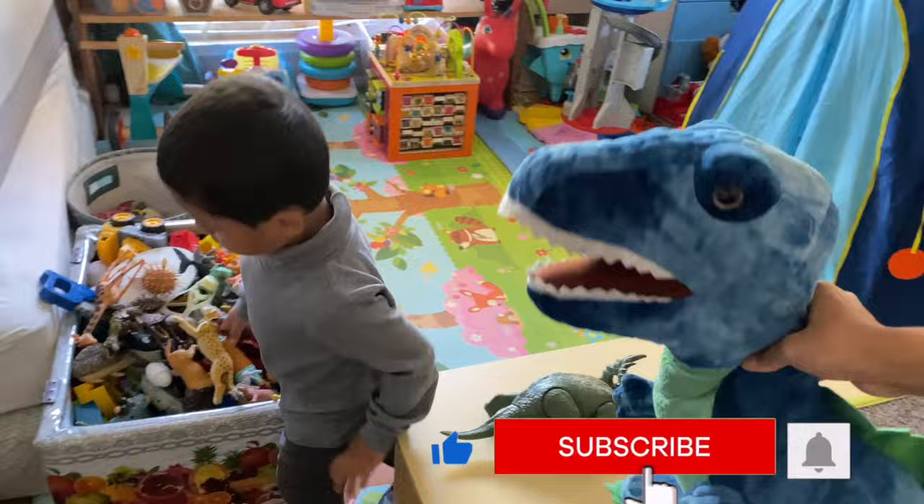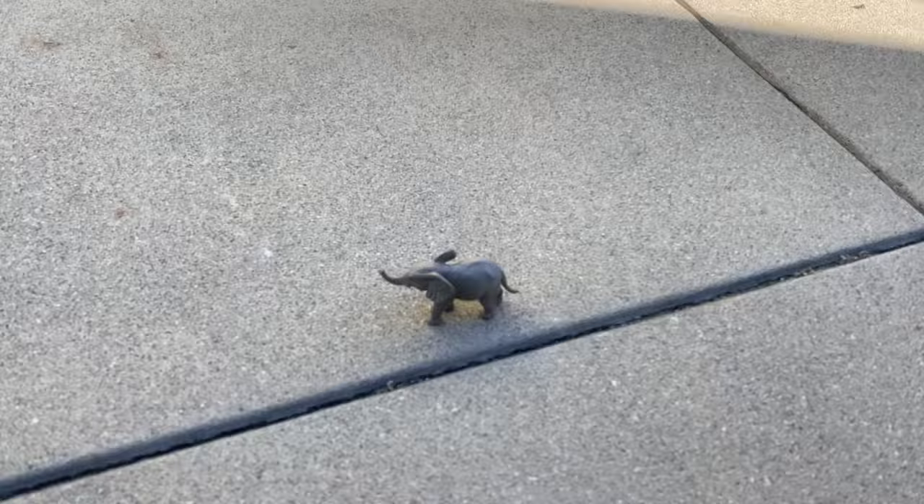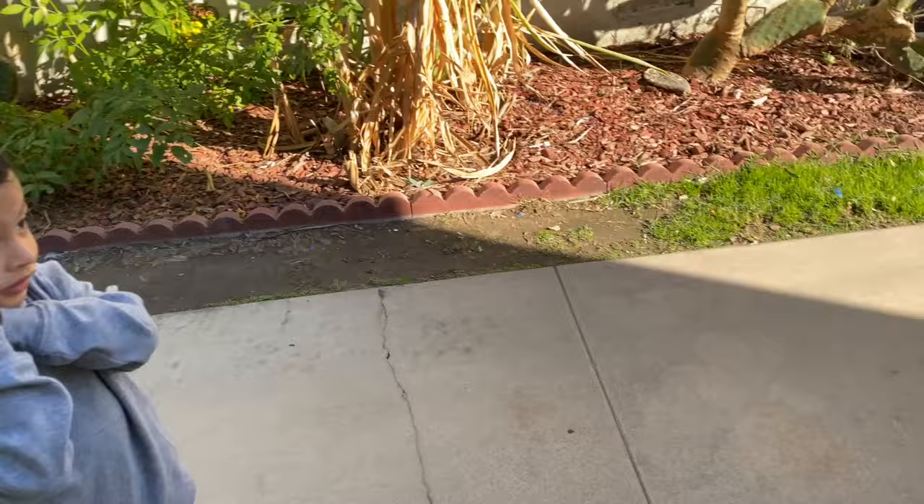Roar! I like dinosaurs. You like dinosaurs? E is for elephant. E is for elephant.